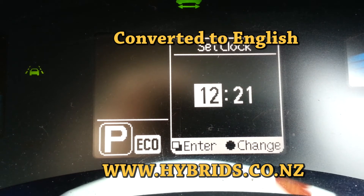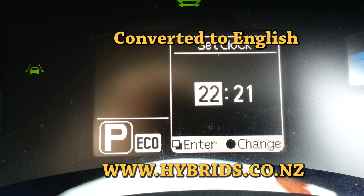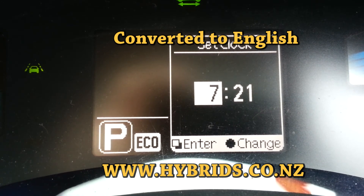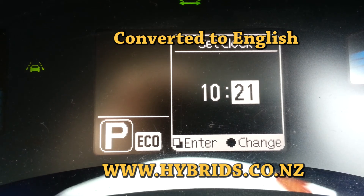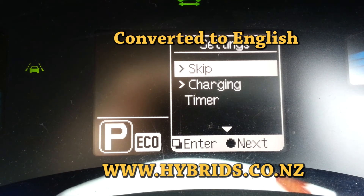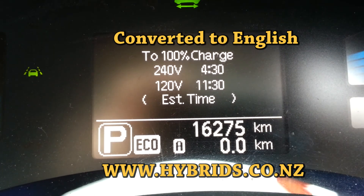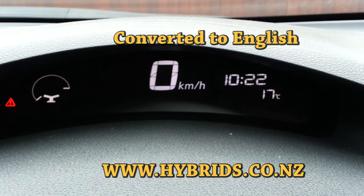Don't forget that today was daylight saving in New Zealand. So you have to turn your clock forward one hour, which is now 10 a.m. in the morning.